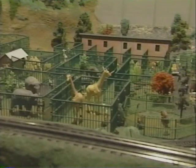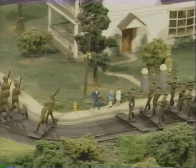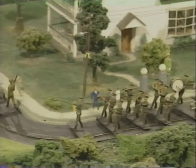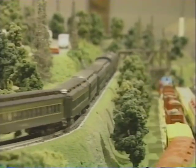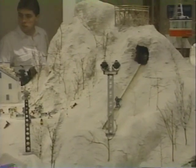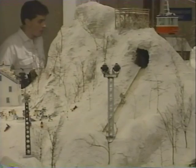Little did we know that things would continue this long, but we're now going into our 35th year here at the Choo Choo Barn. We've never moved — we've stayed in the same building. We started with six trains and now have 17. We started with six animated figures and now have over 135 different animated figures and vehicles all over the display.